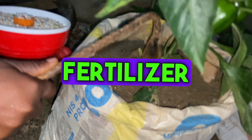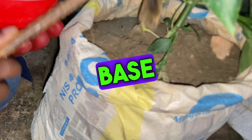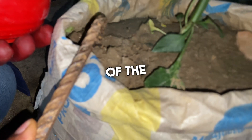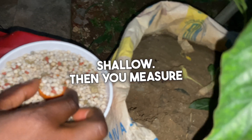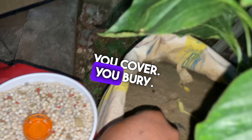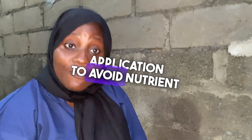You apply the fertilizer away from the base of the plant — you don't put it directly at the base, as it can cause your plants to burn. Come a few centimeters away from the base of the plant, dig a hole — not too deep and not too shallow — then measure the five grams and pour it inside. Then cover and bury it. Make sure you apply a lot of water after fertilizer application to avoid nutrient burn.